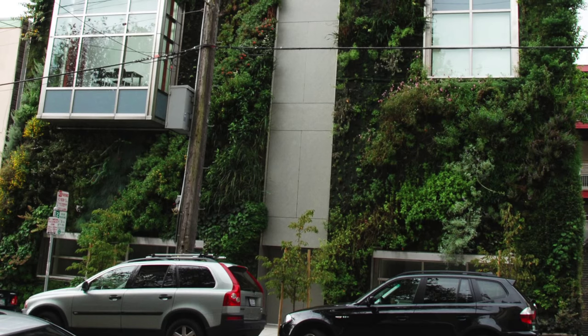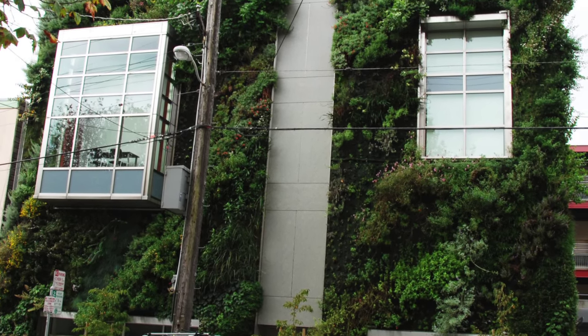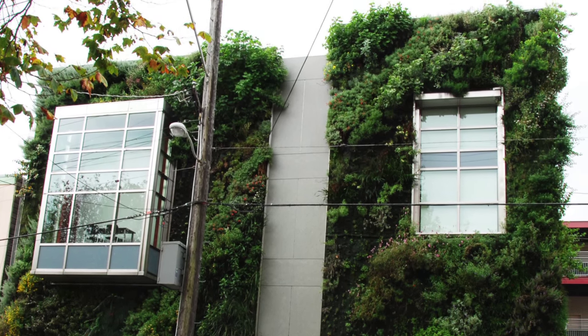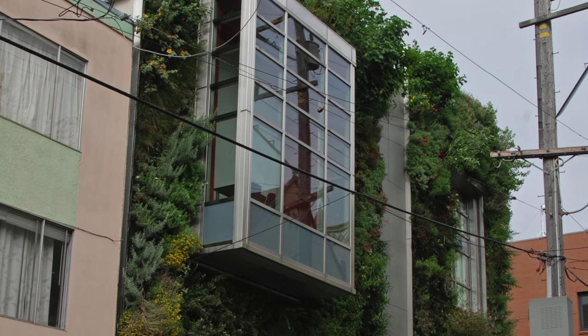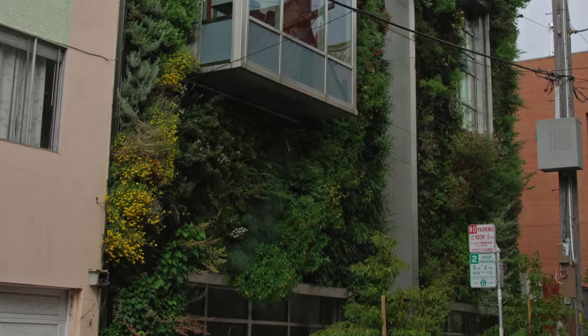Designed by Bonnie Fisher and Boris Dramov of Roma Design Group, the new $15 million Drew School Sam Cuddleback III Assembly Wing Performing Artspace and Classroom Building is among the first high school buildings in the Bay Area to attain LEED Gold Certification for new construction and for school pilot.